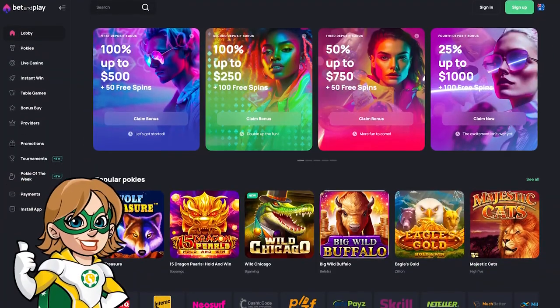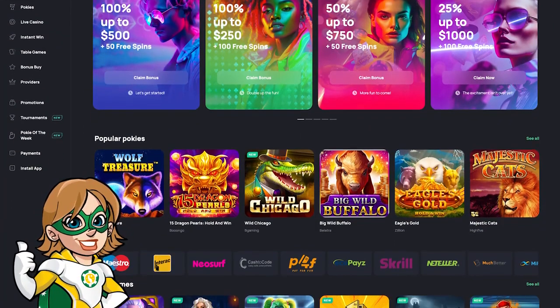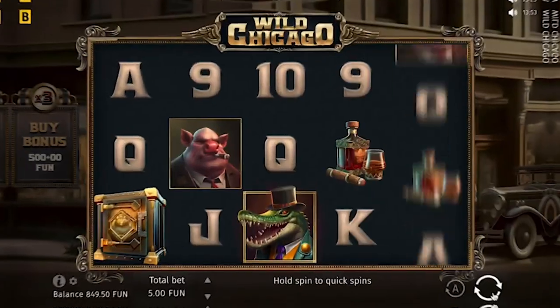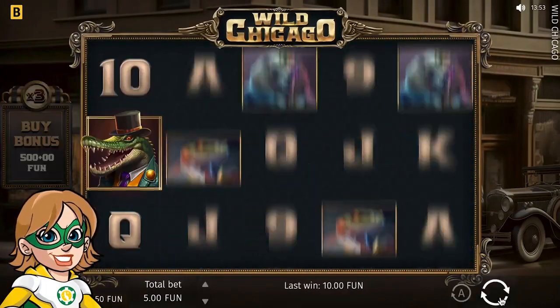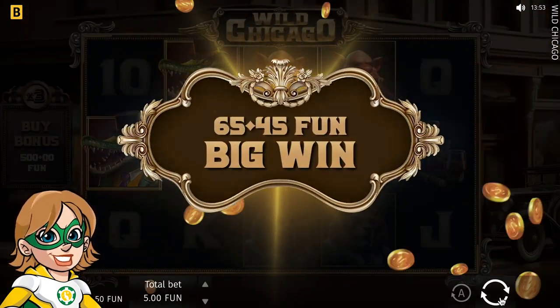Bet and Play's website has a really nice and simple design — the dark theme is a nice touch. They've got thousands of games, including a great selection of pokies. There's a new one I recommend called Wild Chicago. I love the animal gangsta theme, and you can win free spins and get wild multiplier symbols.